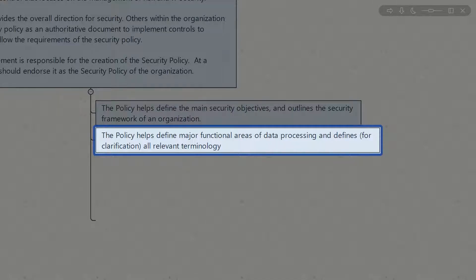The policy also helps to define major functional areas of data processing and defines all relevant terminology for clarification. For instance, when working with the enterprise architecture group, coming to a consensus on vocabulary and terminology is vital. You don't want to misrepresent something or provide the wrong context for a particular issue, so having consistent terminology across the board is important. Using your security policy to establish that is a very valuable task.